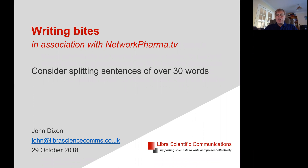Hi, I'm John Dixon, a trainer in scientific writing, and here's a bite that I hope may help you with your writing.